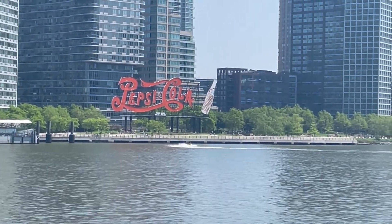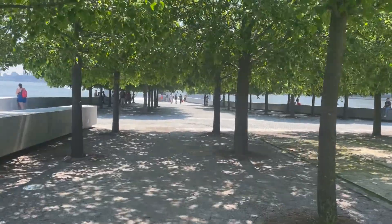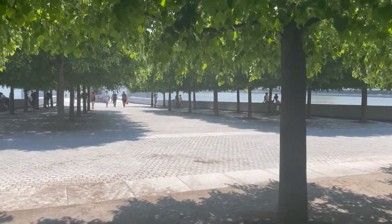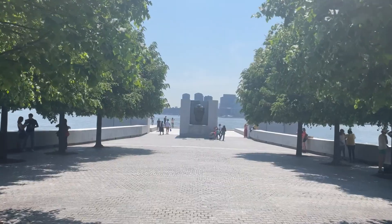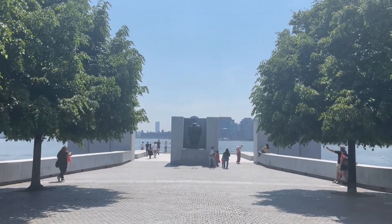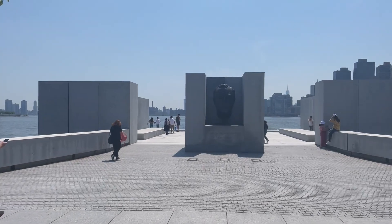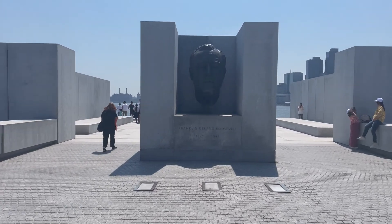The modern riverfront park boasts open grassy areas, a sandy volleyball court, children's and dog parks, and hosts events such as movie screenings and musical performances during the summer. Stay tuned for a future video where we explore Long Island City. Here we are walking to the southernmost tip of the island. There is a rock barrier at the edge made up of 11,000 cubic yards of granite. As we get closer to the end of the park, this bronze casting of FDR is six feet tall. At the very end there's a glass barrier where you can take some beautiful pictures.